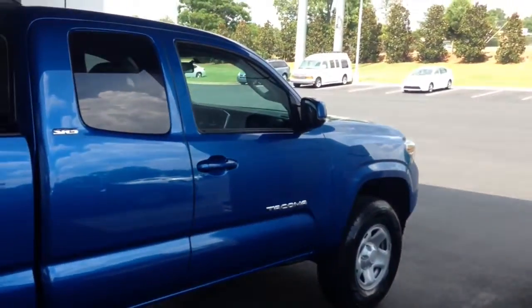This truck is priced below $30,000. The MSRP on it is a little over $30,000, but of course we'll discount it for you.